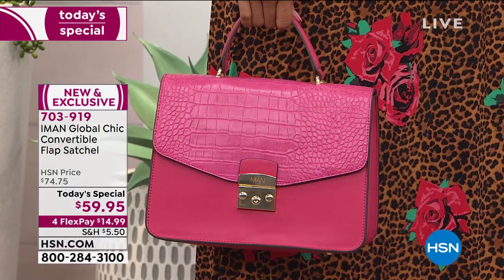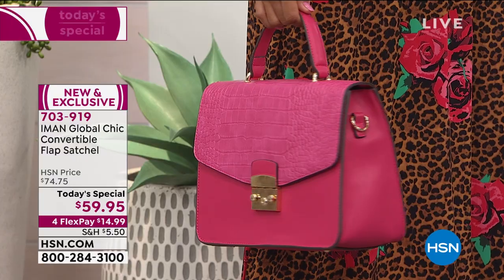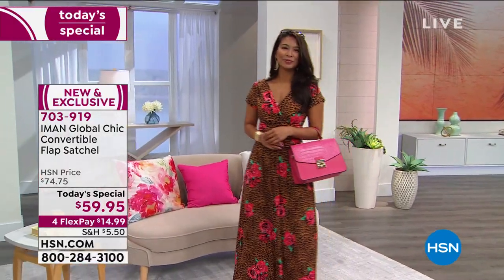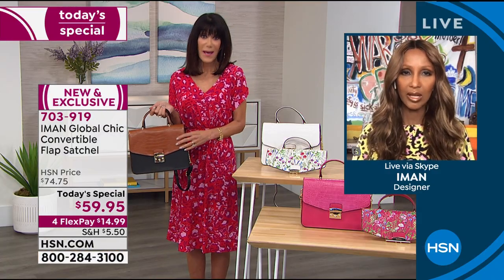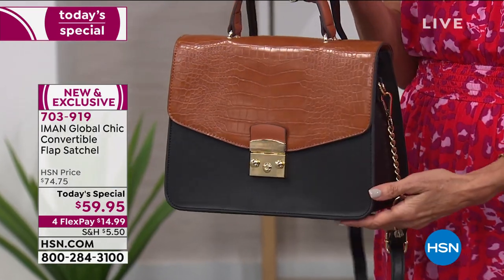I wanted to bring a versatile bag with a classic silhouette — the satchel — and then what's on trend now, which is the floral. Every designer I know... I bought a canvas Gucci bag with florals a couple of years ago for $2,500, and I could only wear it maybe three or four weeks in the summer. I wanted to bring you this bag that is truly versatile.